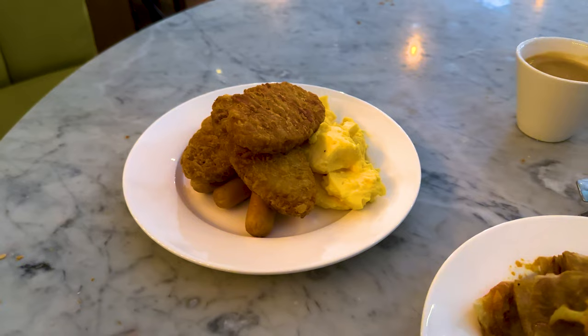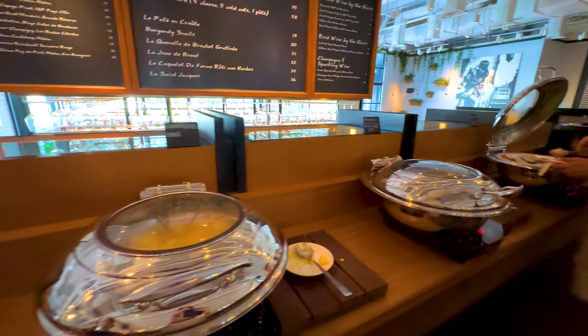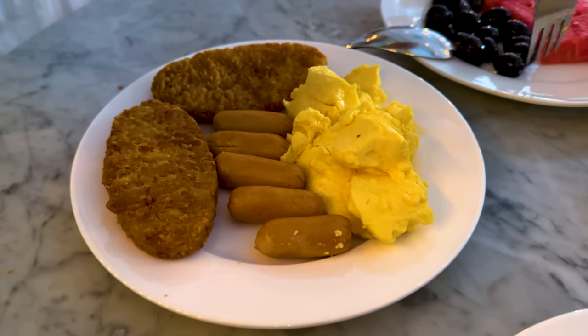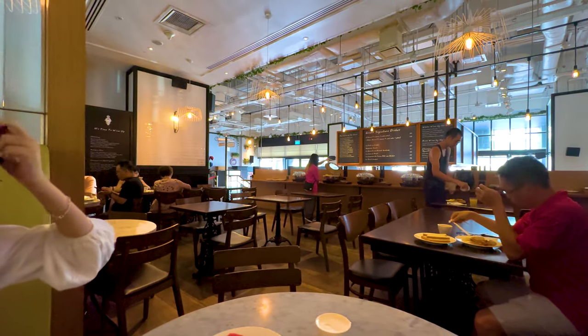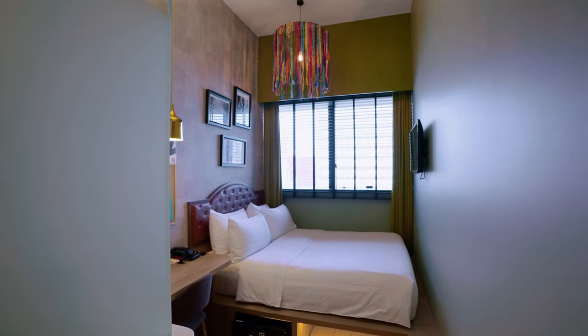Breakfast here is really bad — even though it's included in the room, it's the bare minimum you can think of. I'd give it a 2 out of 10. It's a combination of everything: the food, the service, and the ambience. Really really dark with not much lighting. If you're a tourist coming to Singapore, go outside and eat breakfast — Yakun or Toastbox would be a lot better.